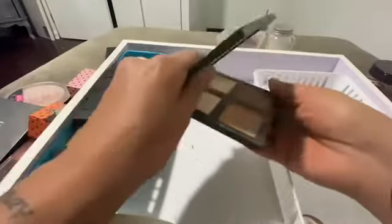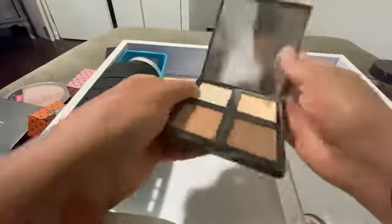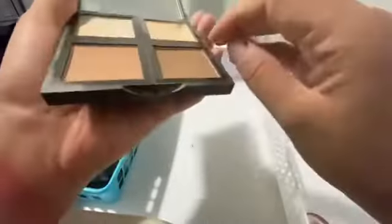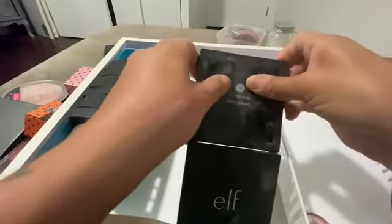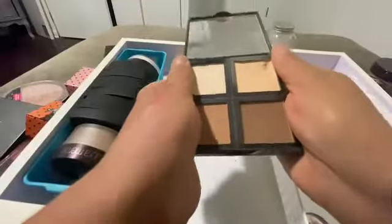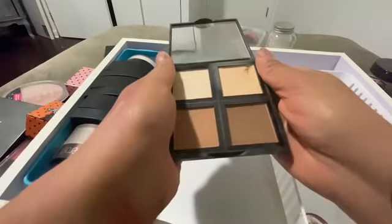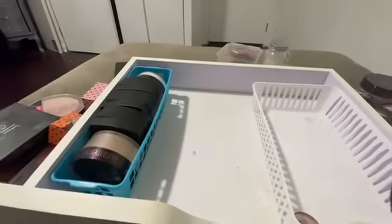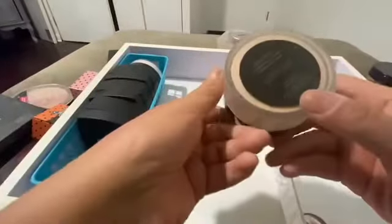These pop out — they do pop out, don't they? Oh yeah, so you could reuse this. Wait, do they pop out? Hello, do they pop out? I thought they did, maybe they don't. Okay, yeah, I'm not gonna keep those. We're doing good so far.